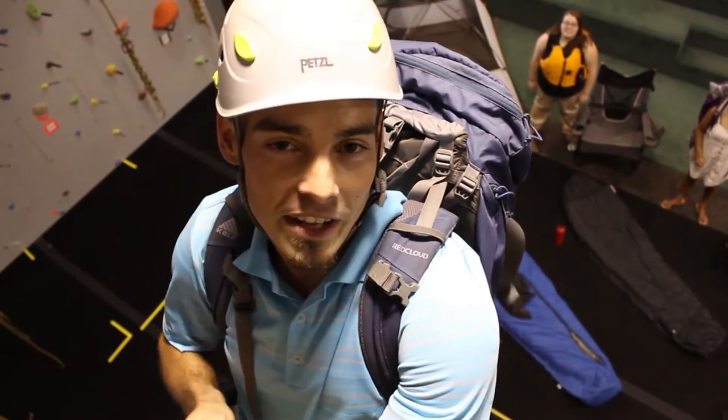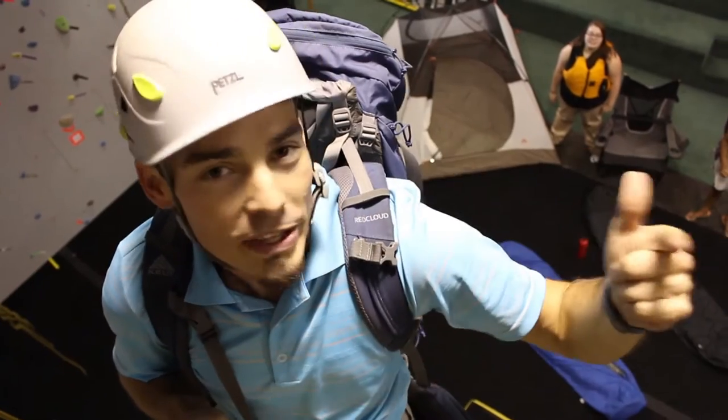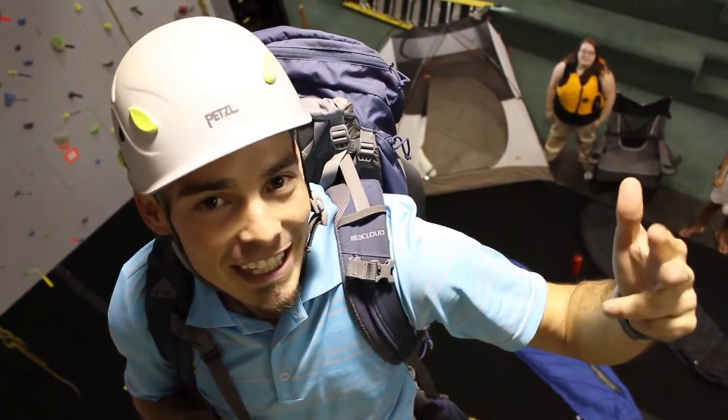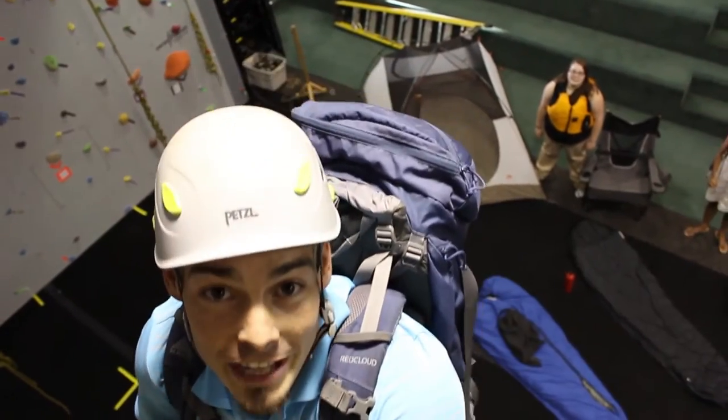So remember, come on down to the Outdoor Rec Center. We've got all the outdoor trips, the rental center equipment, clinics, and rock wall you could ever ask for. Until then, keep it outdoorsy Nashville.